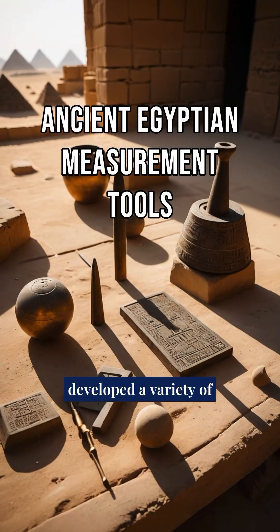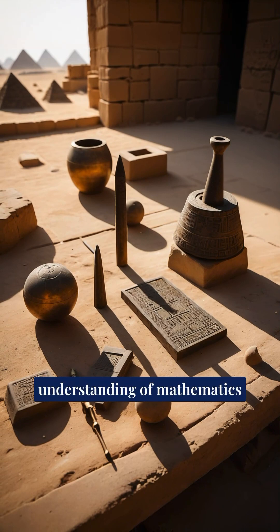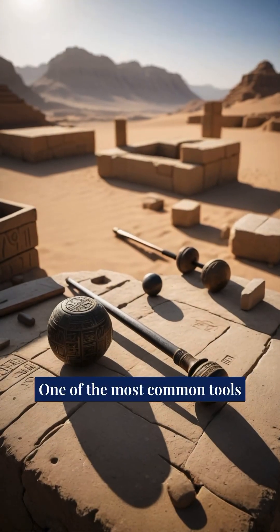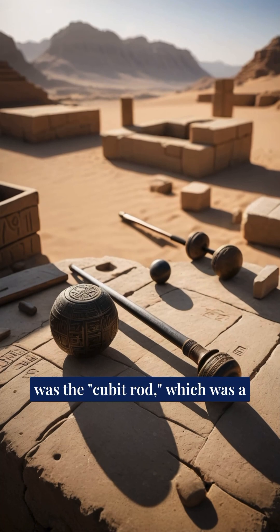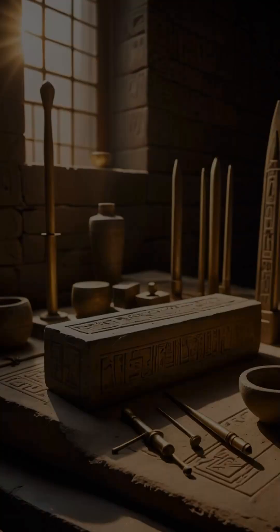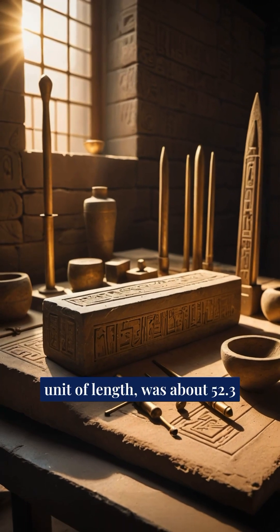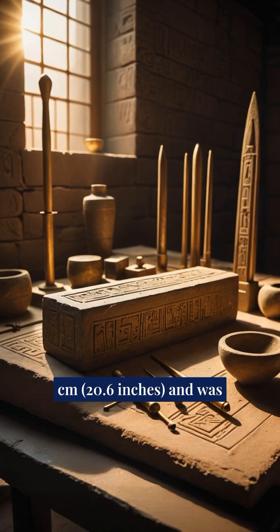The ancient Egyptians developed a variety of measurement tools that demonstrated their advanced understanding of mathematics and engineering. One of the most common tools was the cubit rod, which was a standardized stick used to measure length. The cubit, which was the basic unit of length, was about 52.3 centimeters, or 20.6 inches, and was divided into smaller units such as palms and fingers.